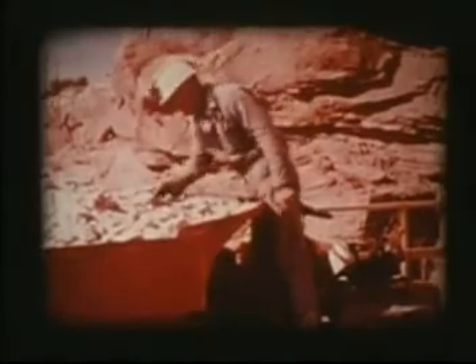Uranium is now mined for use as fuel in nuclear reactors that power ships and submarines, as well as generating plants that can produce enough electricity for millions of people.